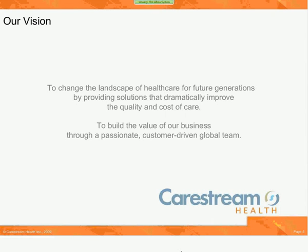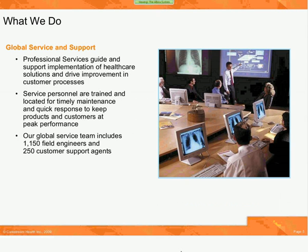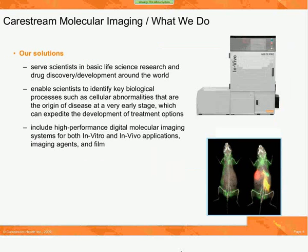We're headquartered in Rochester, New York, where we have locations to serve our customers throughout the world. Our vision is to change the landscape of healthcare for future generations by providing solutions that dramatically improve the quality and cost of care through both clinical imaging as well as preclinical imaging. In order to facilitate that, we also provide global service and support for our customers. Our service personnel are located for timely response to keep you and your products at peak performance.